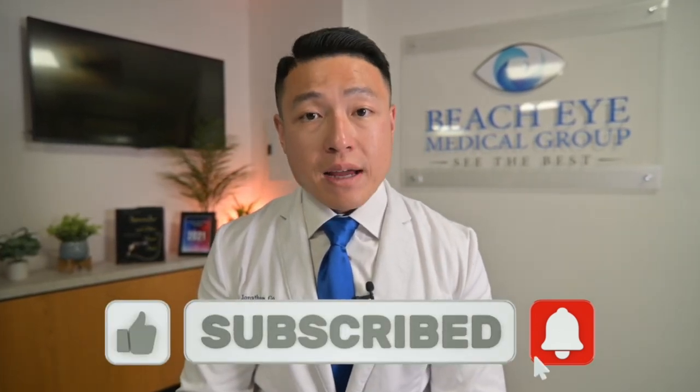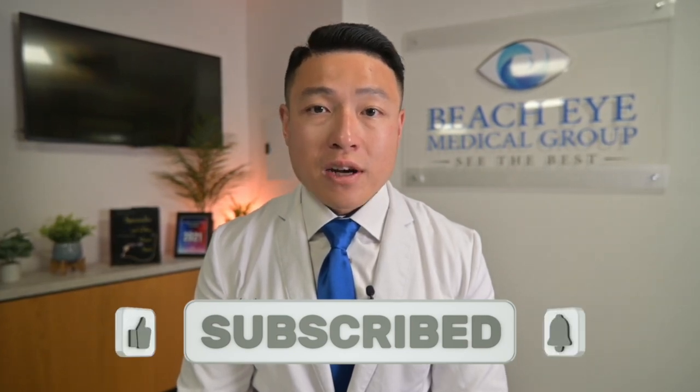Like, comment, and subscribe below. And until next time, this is Dr. John Goh.